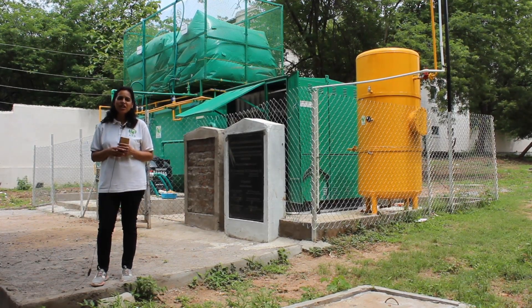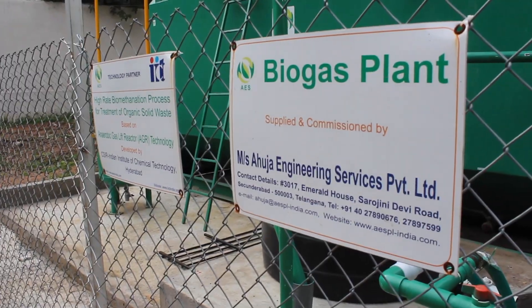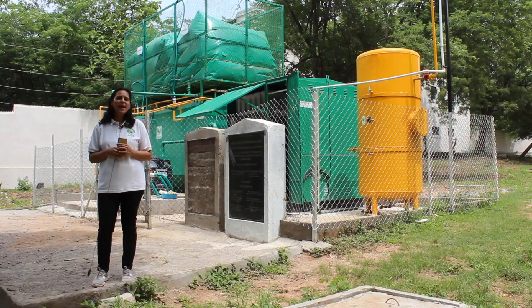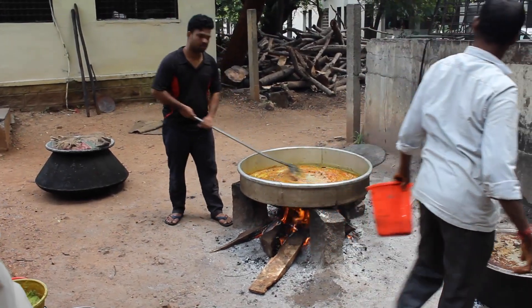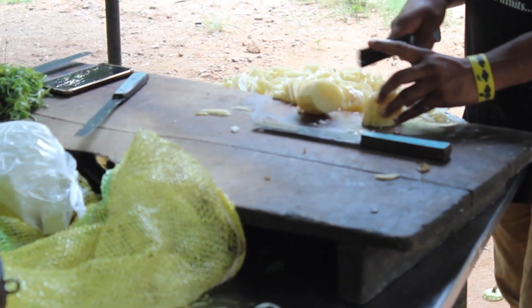Hi, I'm Disha Ahuja from Ahuja Engineering Services. We are into fabrication, installation and commissioning of turnkey waste to energy plants. Here I am today at one of our locations inside Osmania University campus in Hyderabad, where we are converting their canteen food waste into biogas which is used back into their kitchen.